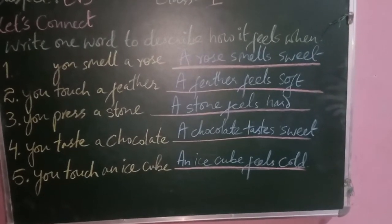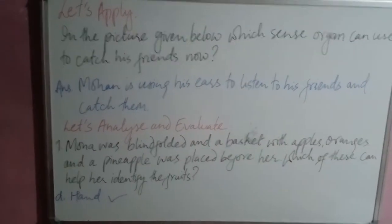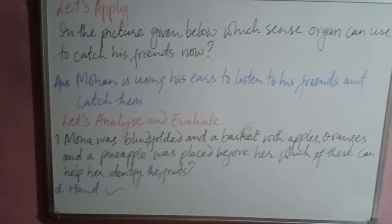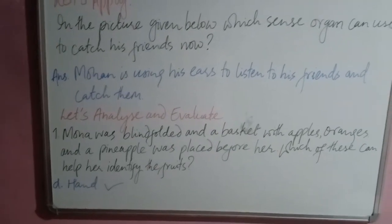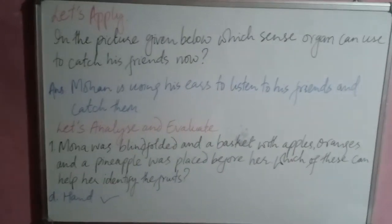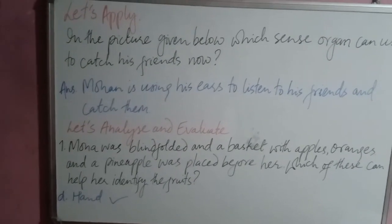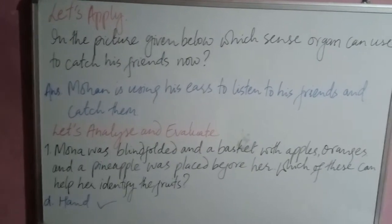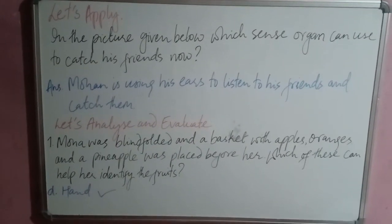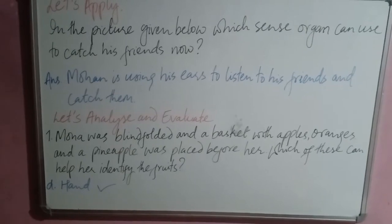For number four, a chocolate tastes sweet. For number five, an ice cube feels cold. Moving on to Let's Apply: in the picture, children are playing blindfolded hide and seek — which sense organ can Mohan use to catch his friends? Write: Mohan is using his ears to listen to his friends and catch them.